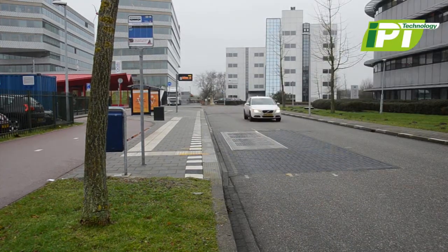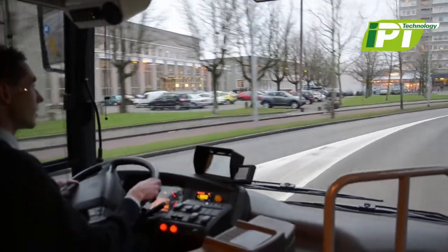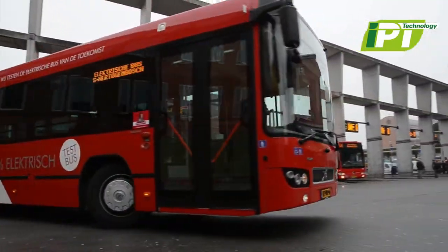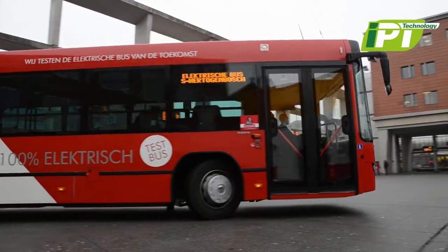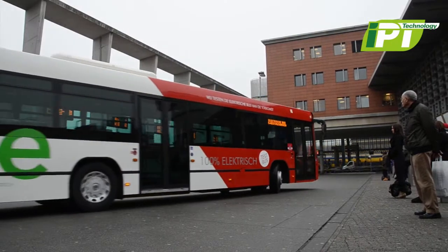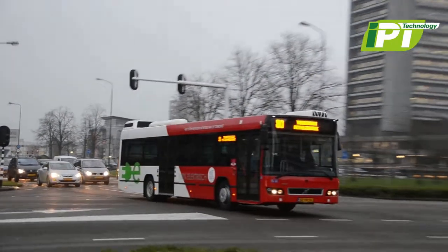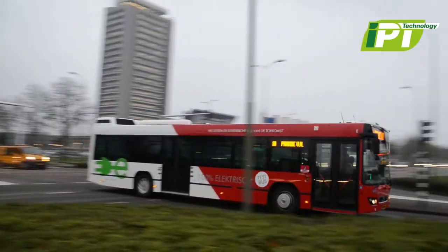Already the world's cities are reaping the benefits. IPT technology makes clean, efficient electric mobility practicable. Inductive power transfer — more than a vision. It is a smart, working solution in operation today, enabling electric mobility.